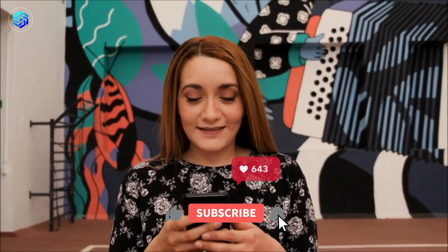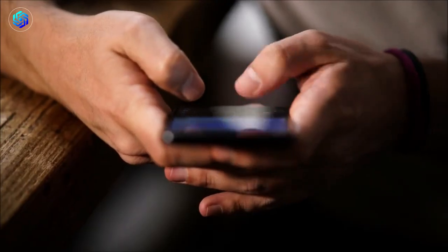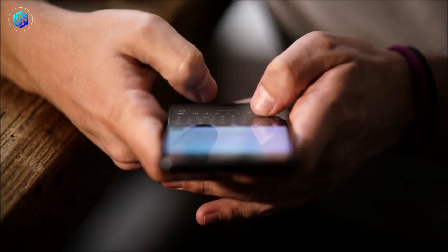But before we get started, don't forget to hit that subscribe button and turn on notifications so you never miss out on our latest gadget reviews and recommendations.